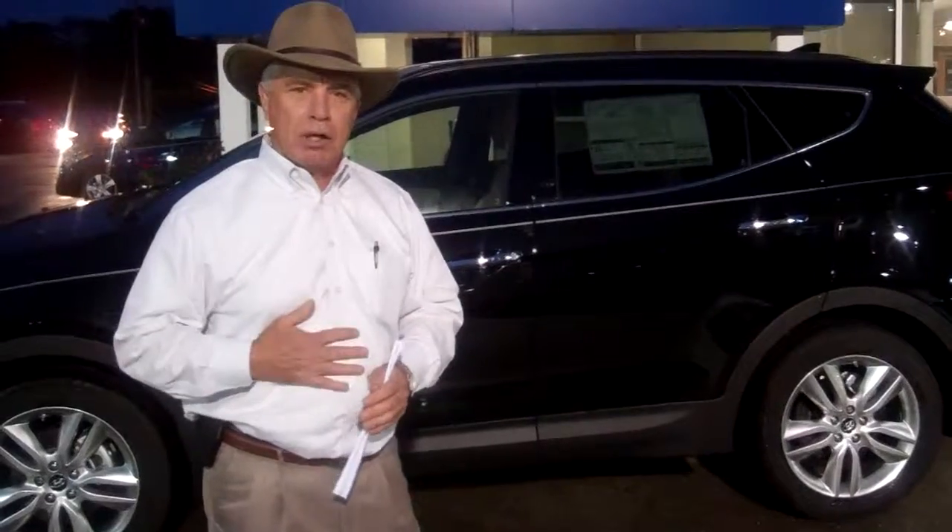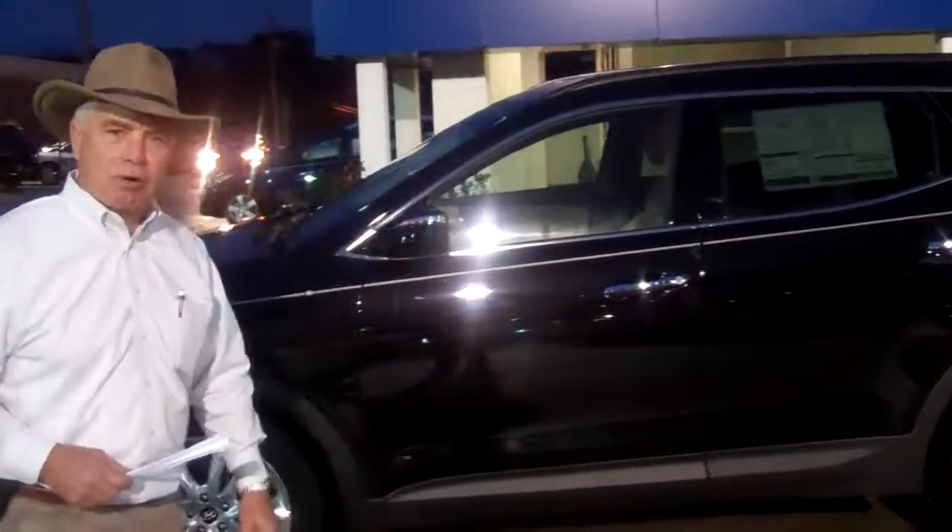Curt, give me a call. It's Corky Hurd — I'm with Tameron Hyundai. Call me direct at 337-8139. Give me a call and let me help you buy this new vehicle.